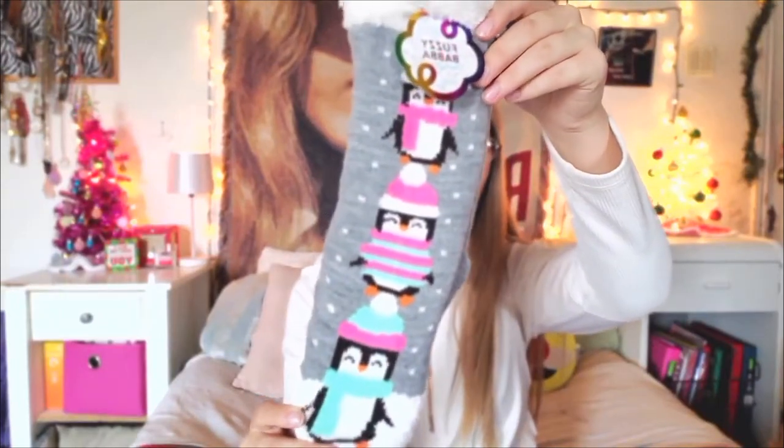Next I'm going to go into the gifts from my great-grandmother. The first thing that she got me was these fuzzy socks. They have little penguins on them — they are super duper cute. I have a lot of slipper socks. Next, my great-grandmother got me this brush face makeup remover towel. I'll slip this out real quick so you guys can see it. It comes in this cute little case and it feels very soft.